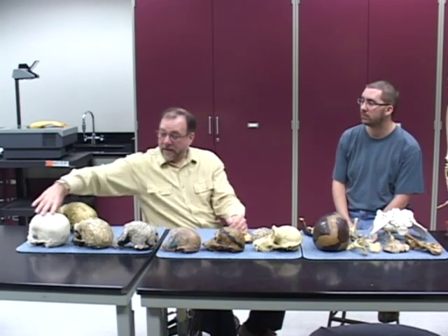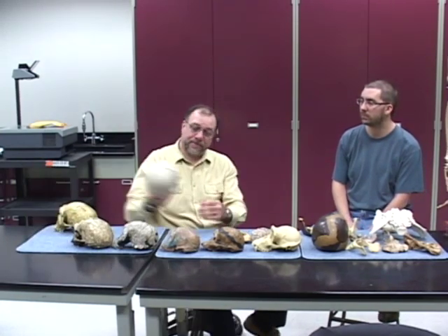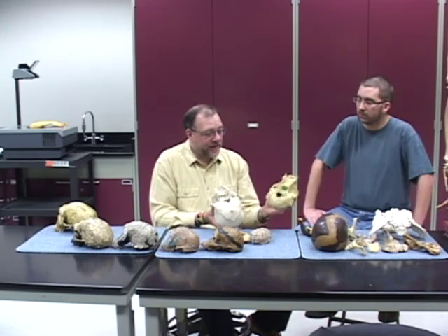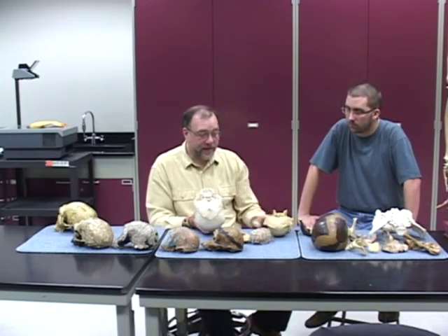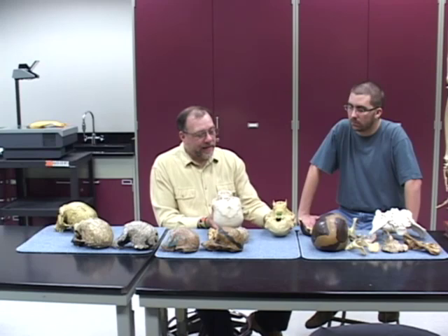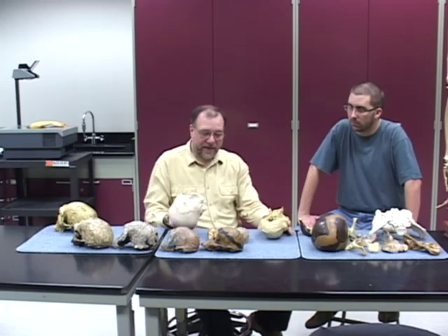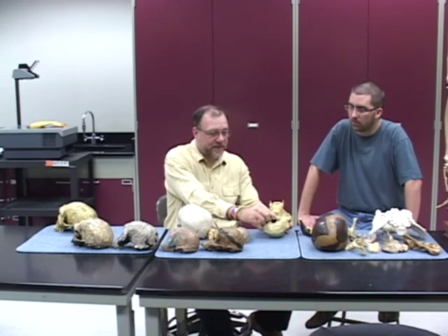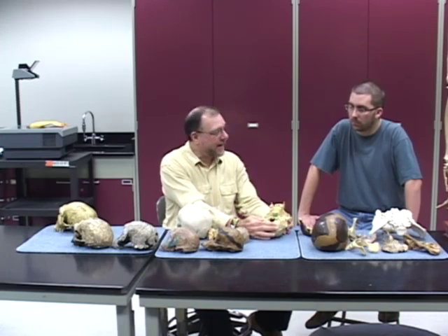Last time I talked about the foramen magnum, the hole underneath the skull, as indicating bipedalism. You may have a chimpanzee, just to remind you. A chimpanzee is a knuckle walker and he's a quadruped — he walks on his knuckles instead of his flat hands, but he does walk quadrupedally. And the head is held out in front of the animal, and so the hole where the spine attaches to the base of the skull is located at the back of the skull.